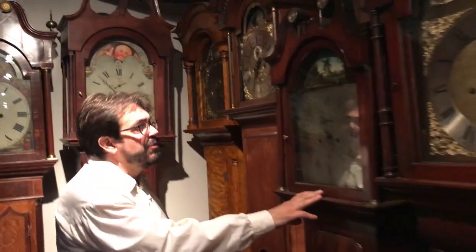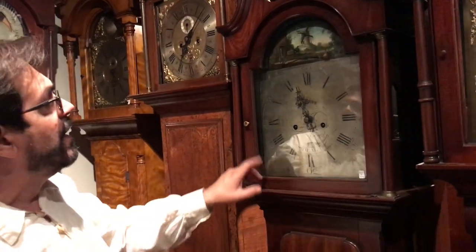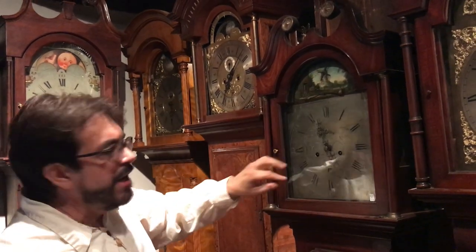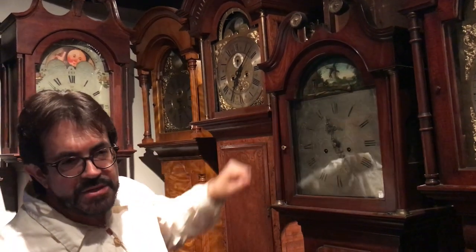We have another timepiece here with some automata. It's an English clock from the 1780s. When the seconds go, the seesaw rocks back and forth, and the windmill turns every second. At the top of the hour, a man opens the door of the adjacent dwelling next to the windmill.